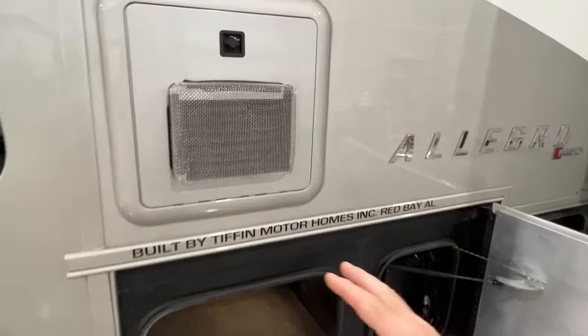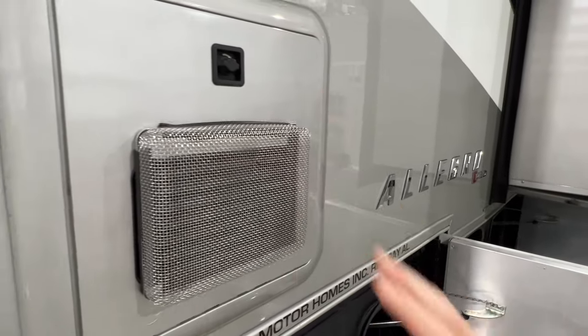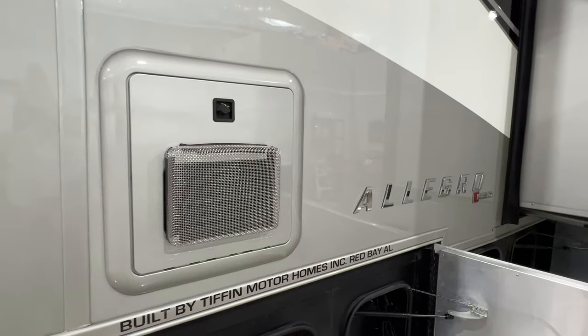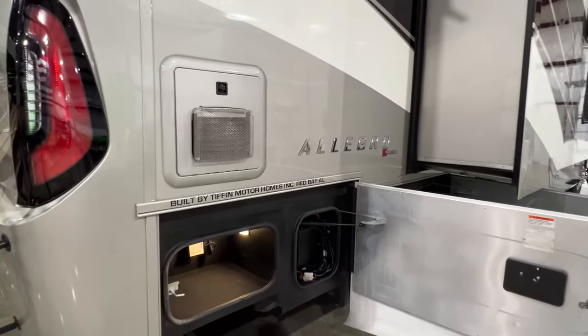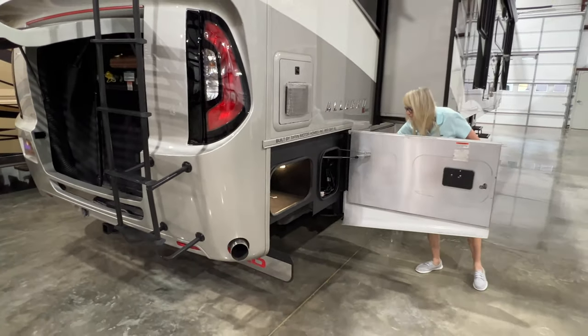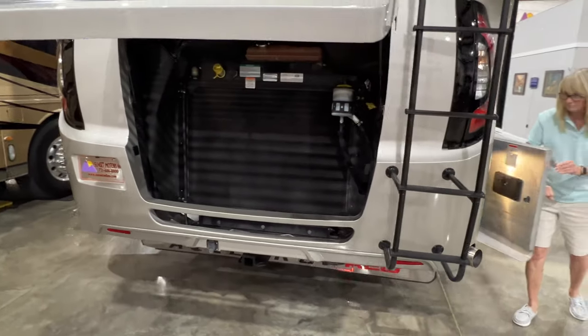This is the Truma unlimited hot water — it's on demand. I'm a big fan of these heaters. If you like a hot shower, this will provide it. If you're in a campground with limited water, you can take a 30-minute shower if you want. It gets really hot right away — you don't have to wait. If you've got a big family, everyone can take a shower back to back, and it's very efficient.